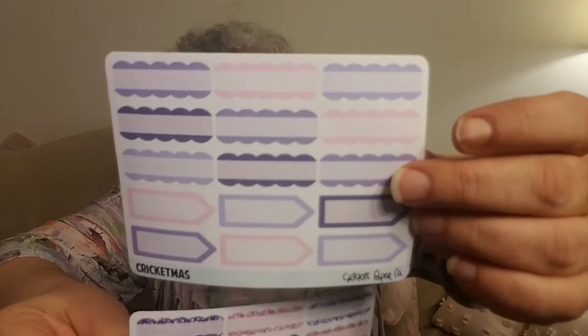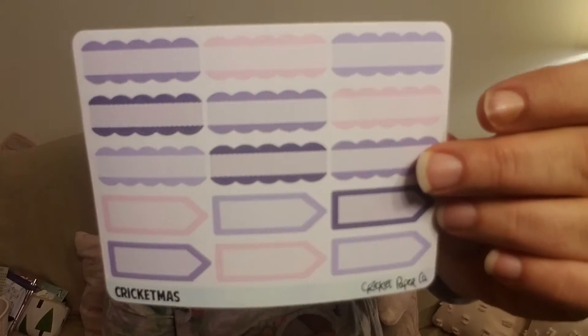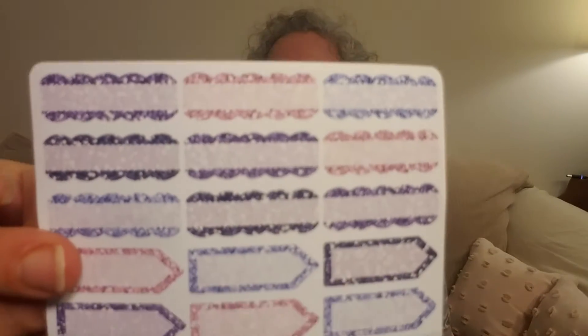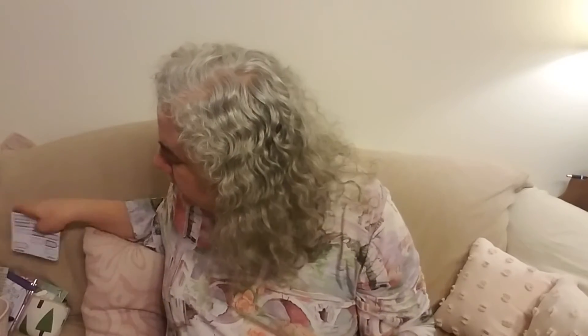12 days till Christmas from Cricut. We've got scallop quarter boxes and arrows in the same style with the glitter. What I like to do — Best White Man taught me — is to take these little scallops, cut them in half, and sort of frilly up a full box. Those are very useful and I will definitely be using those.